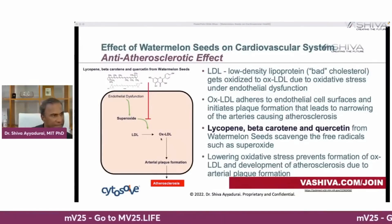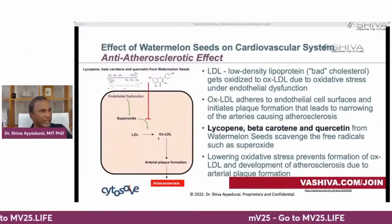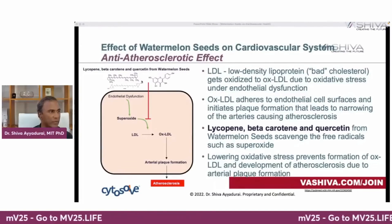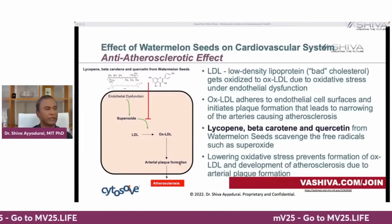The third is plaque formation — the anti-atherosclerotic effect. Plaque formation leads to arteriosclerosis. When the molecule OXLDL adheres to your endothelial cell surface, that initiates plaque formation. The OXLDL sticks to the endothelial cell like glue and starts the plaque. This occurs when LDL — low-density lipoprotein, known as bad cholesterol — gets oxidized to OXLDL in the presence of superoxide. Lycopene, beta-carotene, and quercetin from watermelon seeds block superoxide, so LDL doesn't convert to OXLDL and plaque formation is prevented.